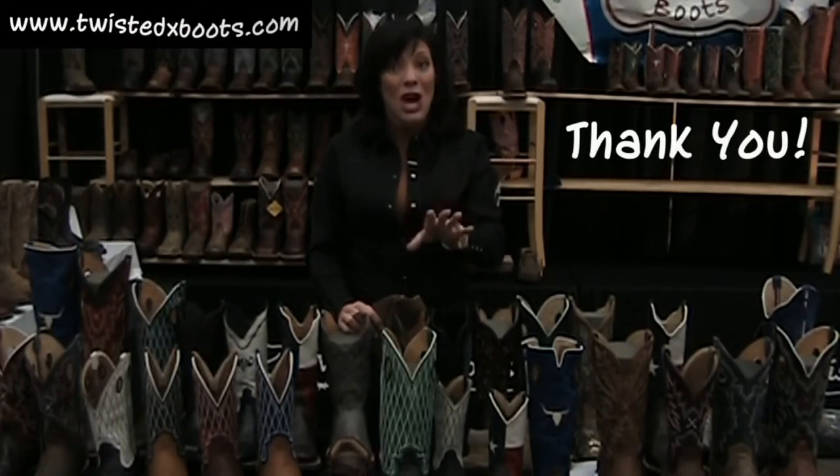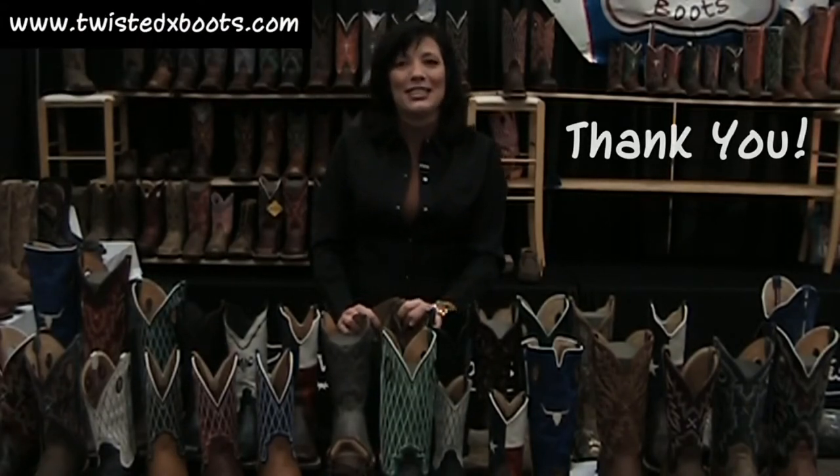Thank you so very much. That's 2013 spring. We'll see you next year, and once again, thank you. And don't forget, www.twistedxboots.com. Take care.